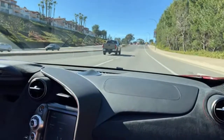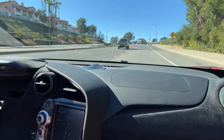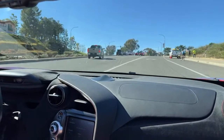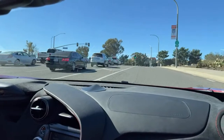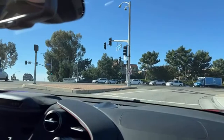What octane gas does this take? Premium — 91 or higher. You do not want to put 87 unleaded in this.